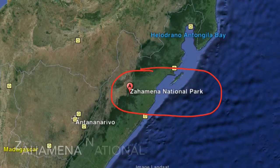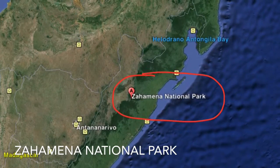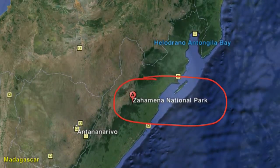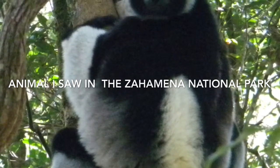I left my group and went to Madagascar and visited Zahima National Park, which was established in 1997 and has 112 bird species, 46 reptile species, 62 species of amphibians, 48 species of mammals, and 13 species of lemurs.